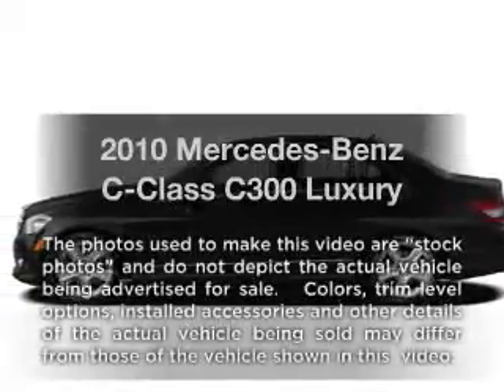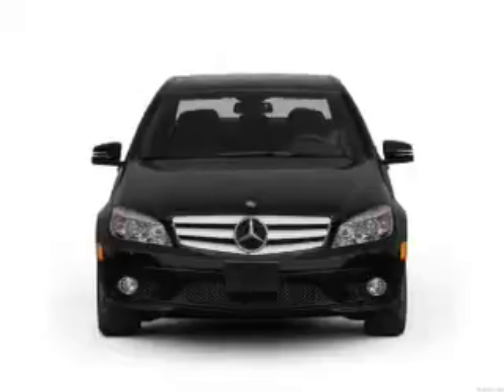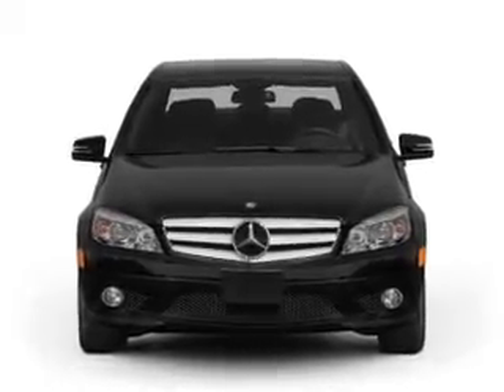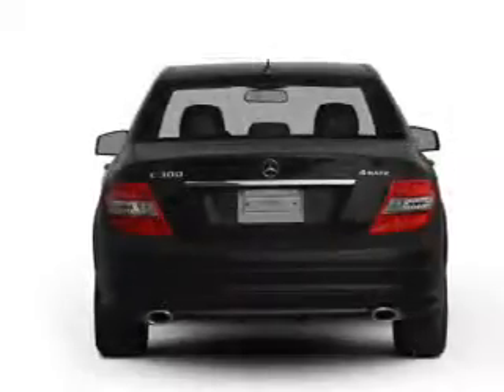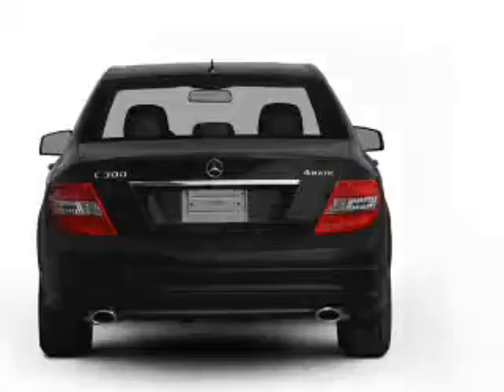Presenting the 2010 Mercedes-Benz C-Class. If you're looking for an automobile with great attributes, look no further. With a reliable six-cylinder engine connected to a smooth shifting automatic transmission, the anti-lock braking system will keep you safe on the road. The sunroof lets fresh air in.